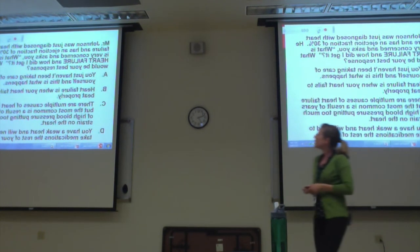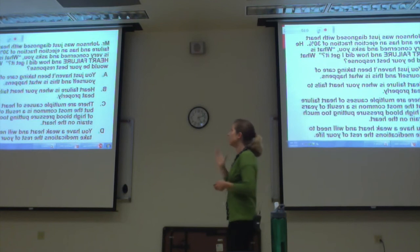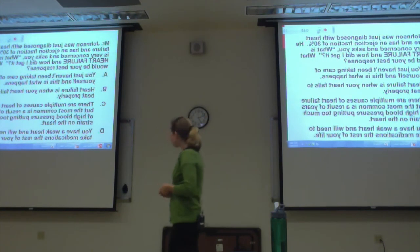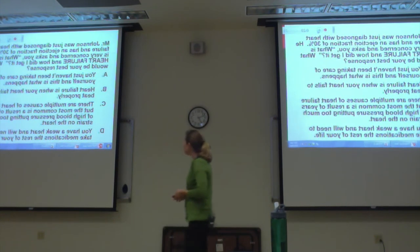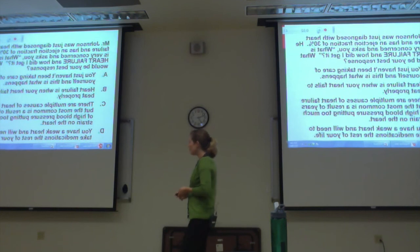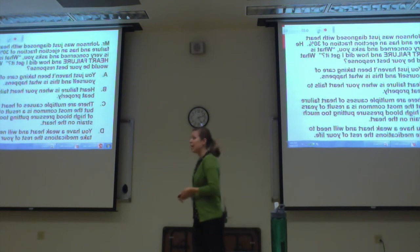Multiple choice: Mr. Johnson was just diagnosed with heart failure with an ejection fraction of 30% — normal is 50 to 70%. He asks, 'What is heart failure and how did I get it?' The best response is C: 'There are multiple causes for heart failure, but the most common is the result of years of high blood pressure and too much strain on the heart.'